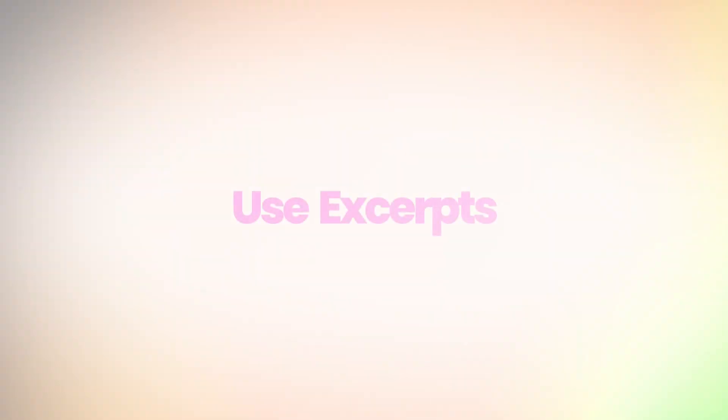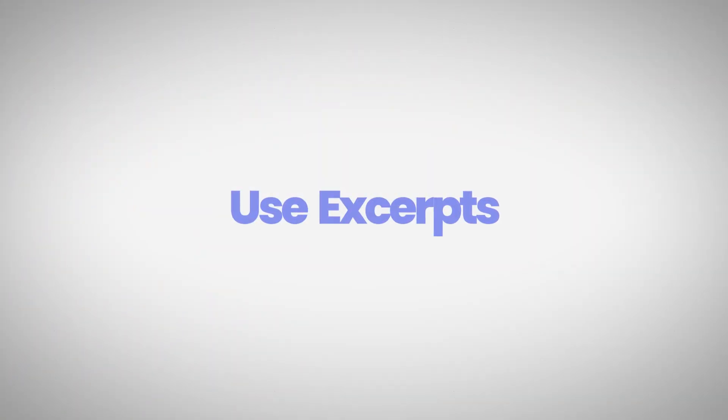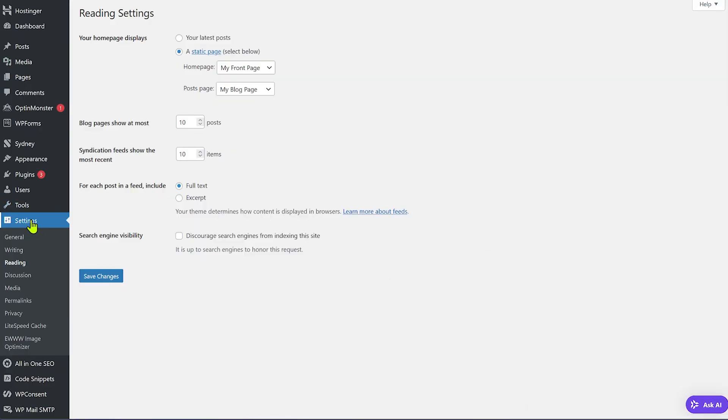The next thing you should do is use excerpts on your home page and archive (category) pages. By default WordPress loads the entire content of posts on these pages, so if your home page shows 10 blog posts, all the content, images, and comments of all 10 posts will be loaded — causing performance to suffer. Nobody reads all the content at once anyway, so just use excerpts — short versions of the blog post — so users can decide what to click, and you'll improve your website performance as well.